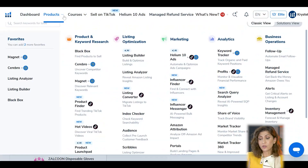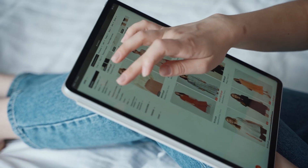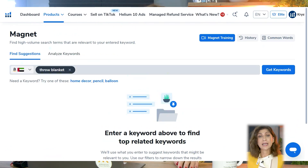Step two is to look at the demand for the entire category to figure out whether this could be a good product for us to sell. Going back to Helium 10, we're going to use a tool called Magnet to identify the main keyword customers are using on Amazon to find this product. From our experience, customers in UAE and Saudi Arabia tend to use very simplified and exact keywords — throw blanket probably wouldn't be one of them; most likely they're just using a simple keyword like blanket.